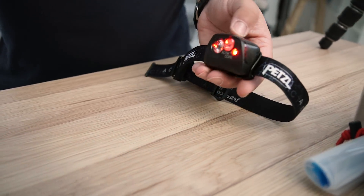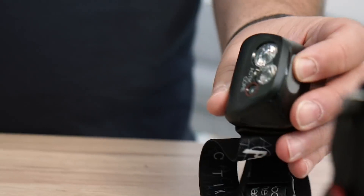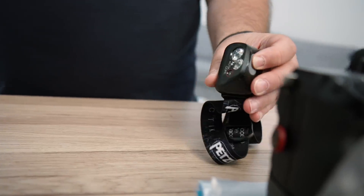Tot slot nog een laatste punt: mijn hoofdlamp. Met een lamp op je hoofd kun je je handen vrij houden en toch zien waar je loopt. Ze zijn er met wit en rood licht — ik heb hier rood licht. Dat geeft minder lichtvervuiling dan wit licht, en je hebt het voordeel dat je je nachtzicht niet kwijtraakt.